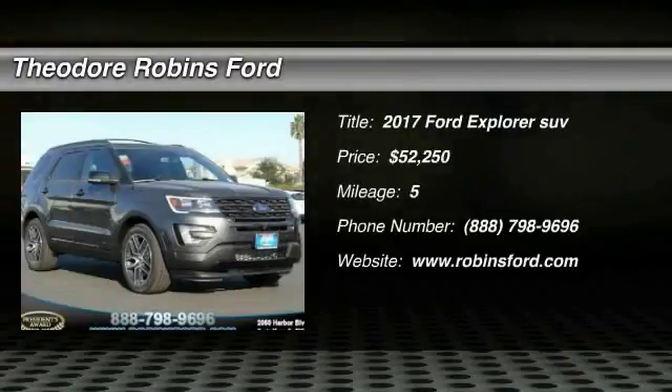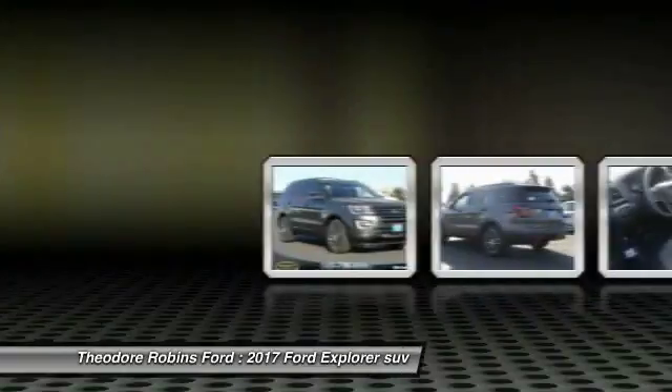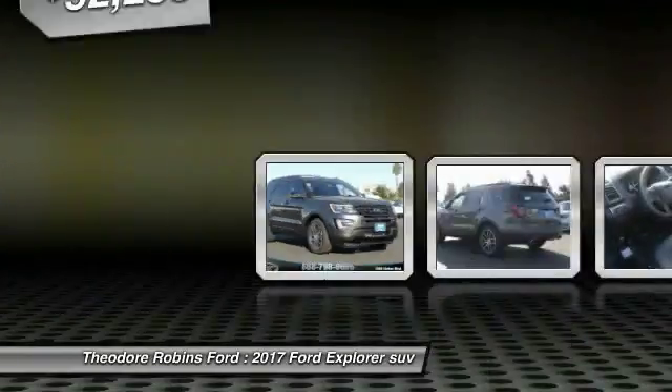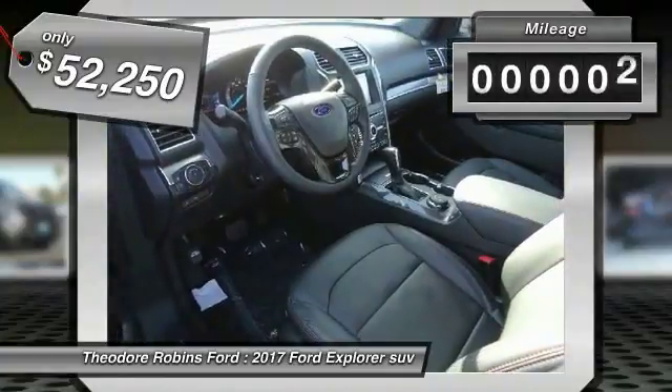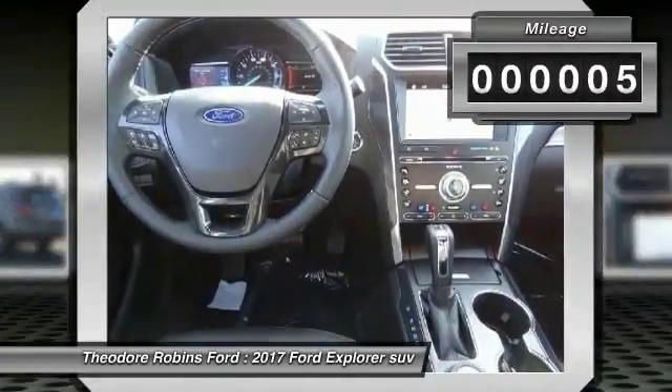2017 Explorer — you've got a lot of capabilities to call on in a Ford Explorer. Don't underestimate your choices, and it is priced below $55,000. This vehicle has less than 100 miles.